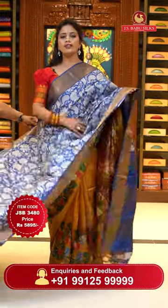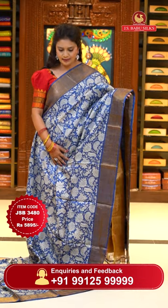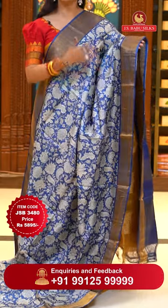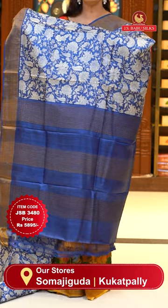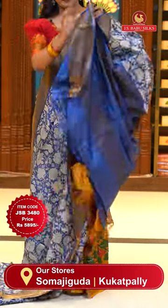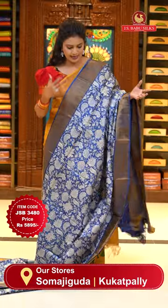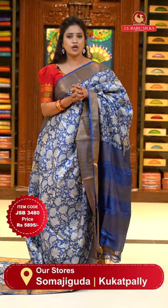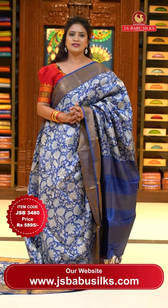Now the onion pink color saree in the same pattern but blue color — a beautiful color. Body goes by a base color floral saree print. Borders of self-color khadi borders. Pallu self-color plain with zari lines. Blouse is self plain with khadi borders — a simple plain blouse with simple borders is a perfect choice when the body design is heavy. Saree code JSB3480 and price 5,895 rupees only.